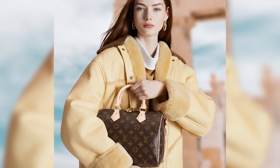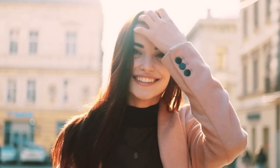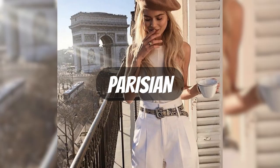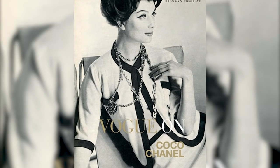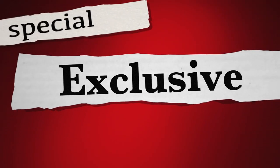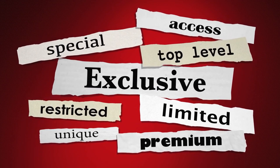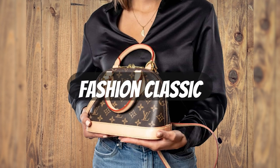Louis Vuitton Alma. Our next destination introduces us to the remarkable LV Alma. Following the resounding success of the Speedy, this timeless handbag made its grand entrance in 1934. It is safe to say that the enduring allure of the Alma continues to serve as a muse for contemporary designers. Parisian whispers from 1925 tell a tale of Coco Chanel commissioning Louis Vuitton to create a bespoke handbag adorned with the iconic diamond shape. While Chanel initially relished the exclusivity and prestige of the bag, it eventually became accessible to the public, marking a pivotal moment in Alma's history. Such historical significance ensures its perpetual status as a fashion classic.